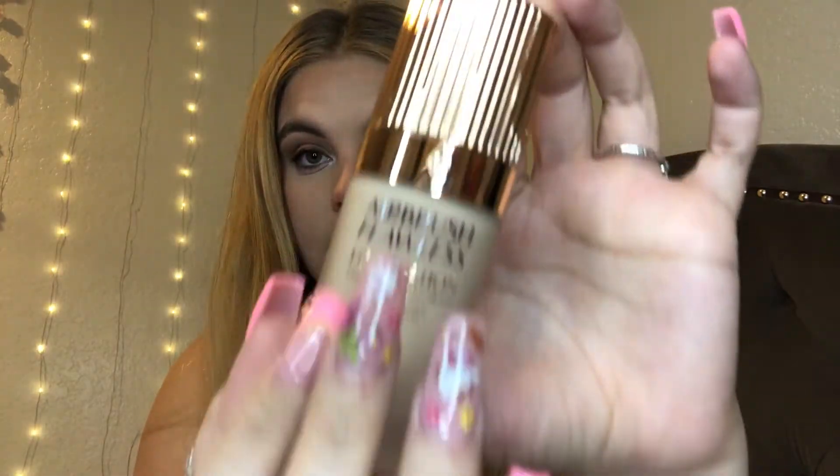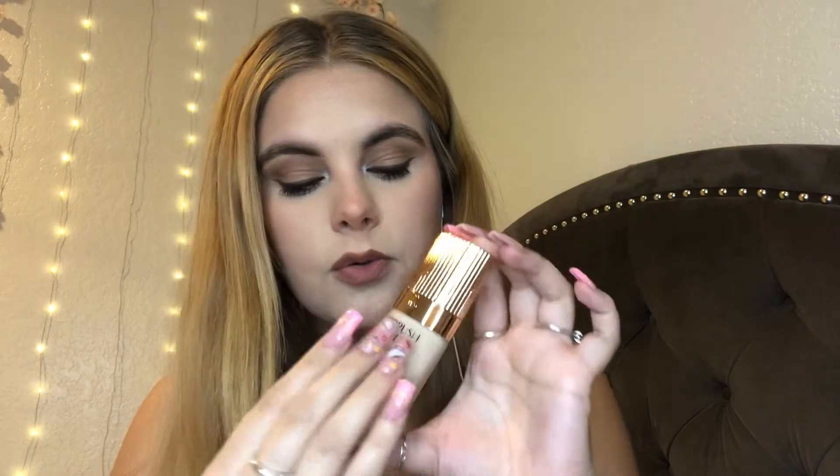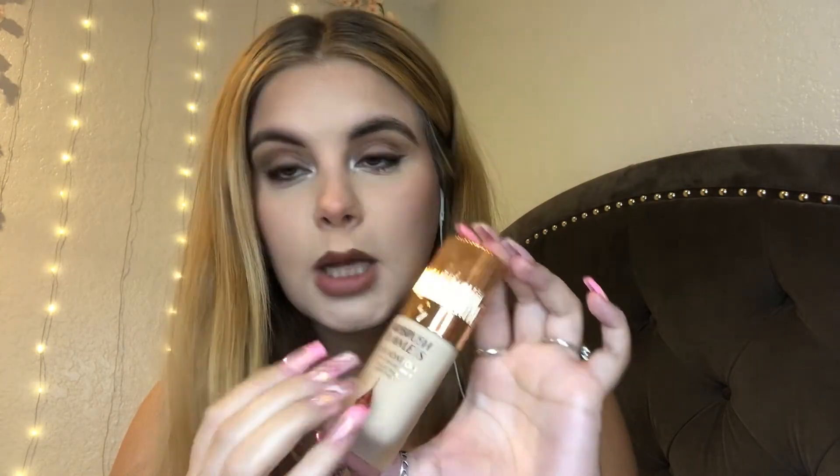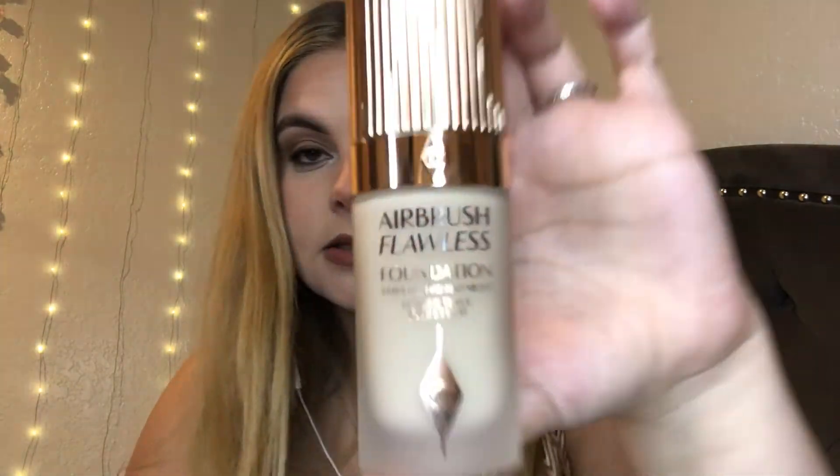I don't know my shade — my friend actually picked it out for me because she said this is a good shade for her, and it's just a tad light for her, so she thought it would work for me because we're really close in skin tone. I love the packaging so much — it looks luxurious, like bougie. I've never had a foundation like this before.